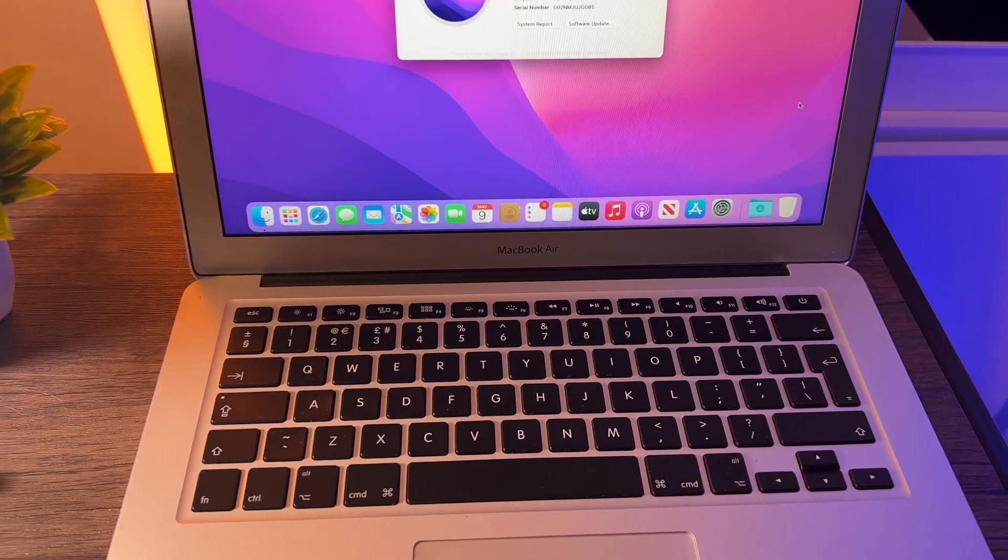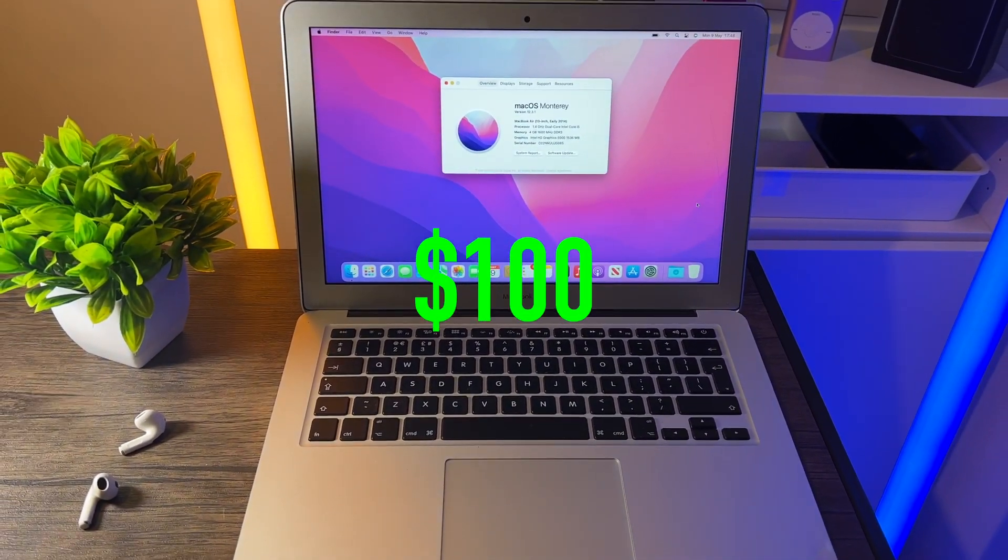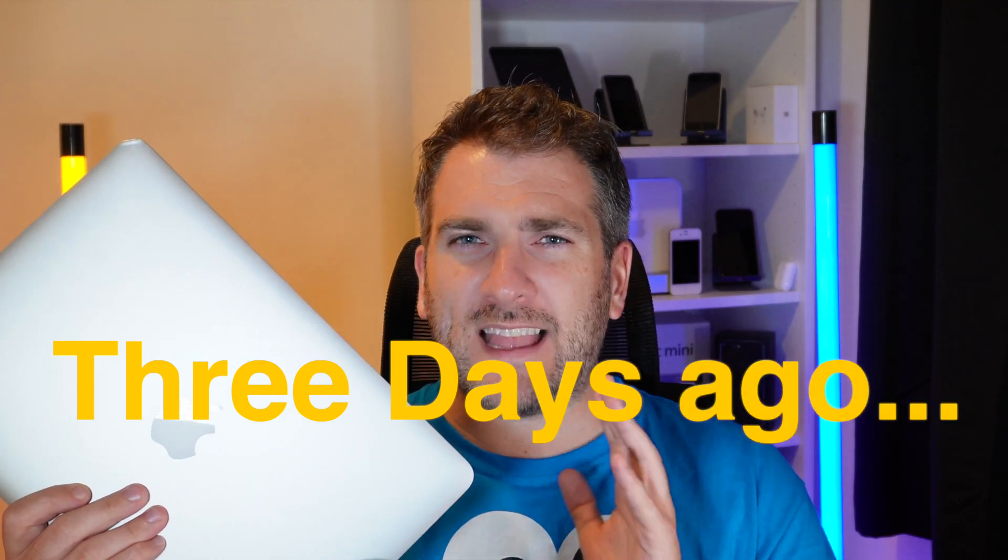You're probably wondering what MacBook Air model this is, because there have been loads over the last 15 years or so, and you're probably also wondering what it's capable of. Let me tell you the story of how I managed to get this MacBook Air for a hundred US dollars — we need to rewind the clocks back three days.